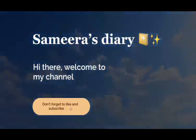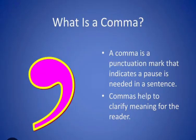What is a comma? A comma is a punctuation mark that indicates a pause is needed in a sentence. Commas help to clarify meaning for the reader.